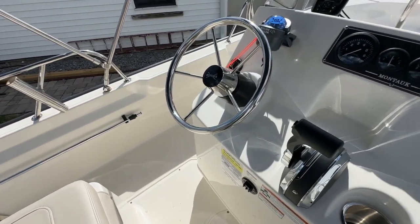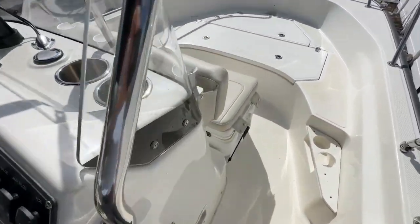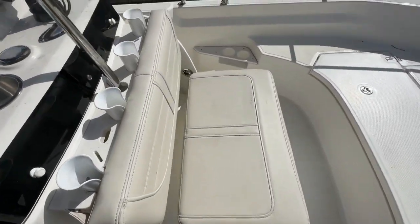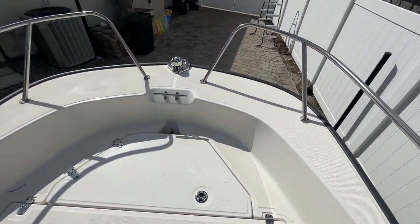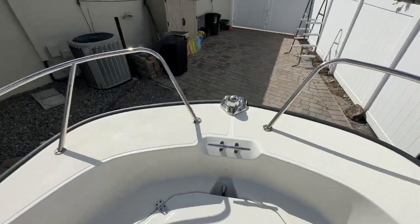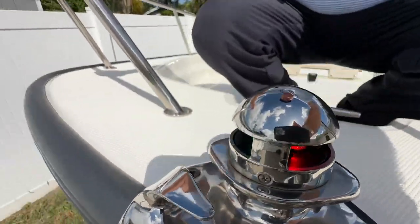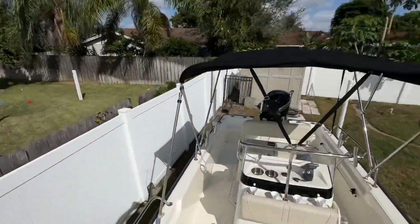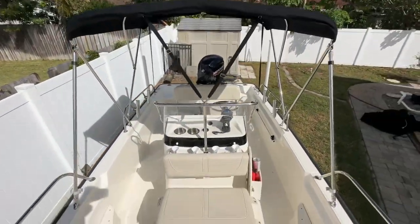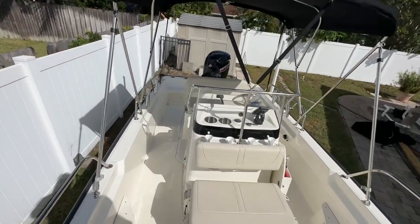Throttle is in excellent condition, wheel is beautiful. Also on this boat he has the optional cooler with the cushion package. No cushions for the casting deck. This is the split bow rail. I flipped those nav lights on — we should have red and green. You'll see that bimini.